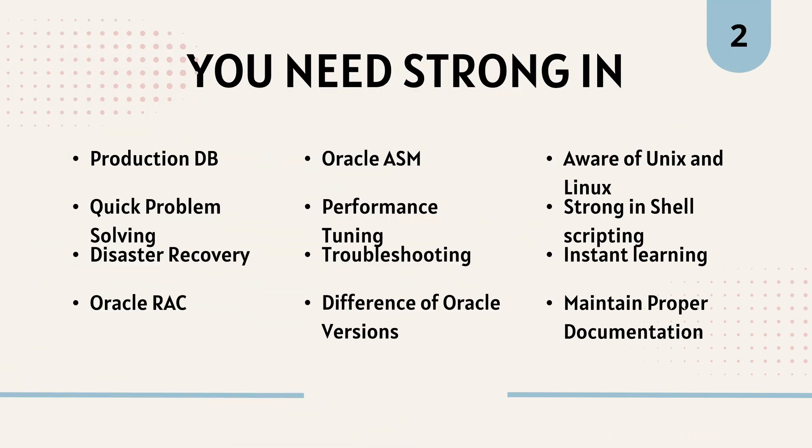For clearing an Oracle DBA interview successfully, you need strong knowledge in production database management, quick problem solving, knowledge of Oracle RAC, knowledge of Oracle ASM, performance tuning skills, troubleshooting and root cause solutions, knowledge of differences between Oracle versions, awareness of UNIX and Linux, strong shell scripting for automation, instant learning ability, and maintaining proper documentation.